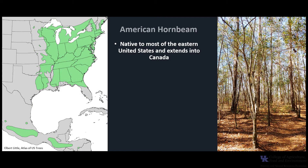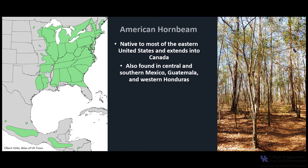American hornbeam is native to most of the eastern United States and extends into Canada. It is also found in central and southern Mexico, Guatemala, and western Honduras. American hornbeam grows best on rich, mesic, or moist sites, but can also tolerate drier, less productive sites and soils.